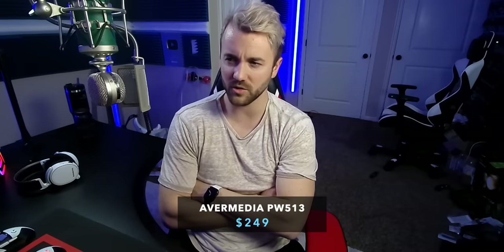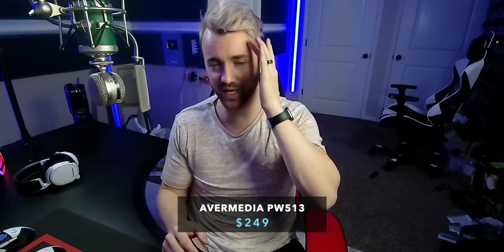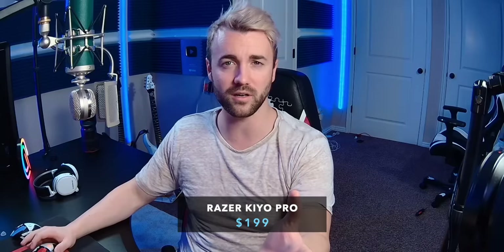The colors on the Avermedia are much more what I would expect and appreciate. You can see it's also got a pretty high dynamic range — I have no washing out on my forehead closest to the light. Let me adjust the hue real quick because I look a little green. There we go — that looks a lot more natural.